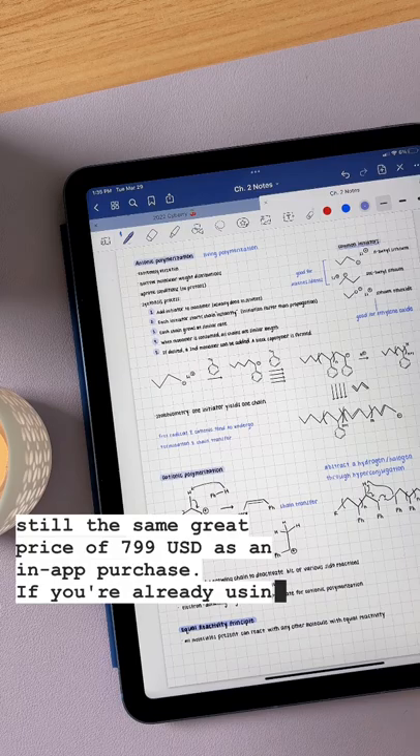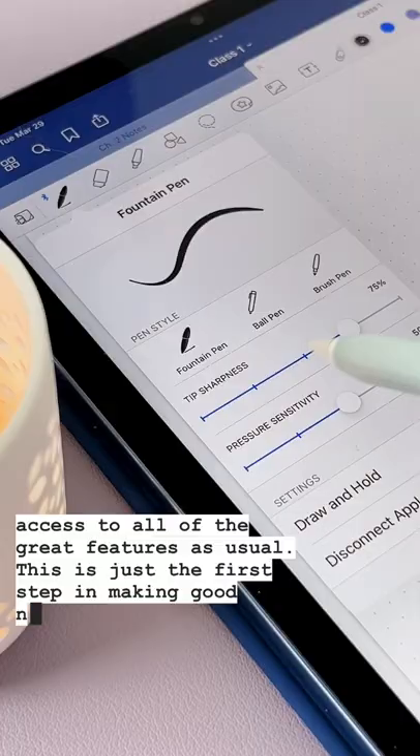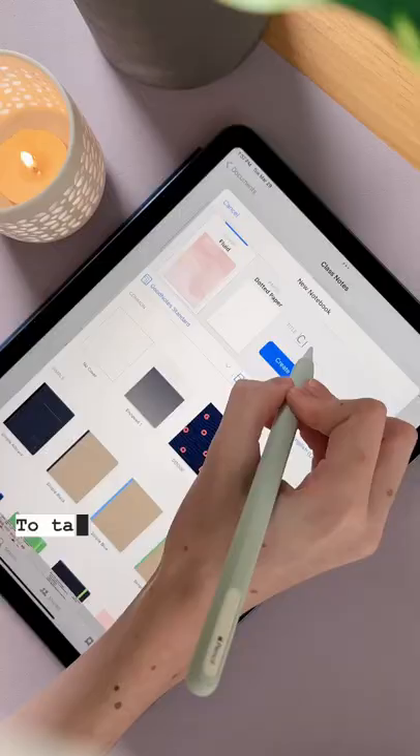If you're already using GoodNotes, you'll still have access to all of the great features as usual. This is just the first step in making GoodNotes available to even more people. So tag a classmate or a friend in the comments who needs a note-taking or digital planning app to try.